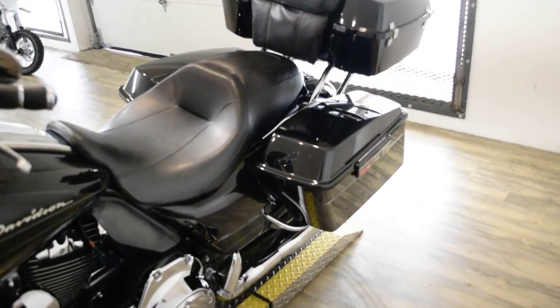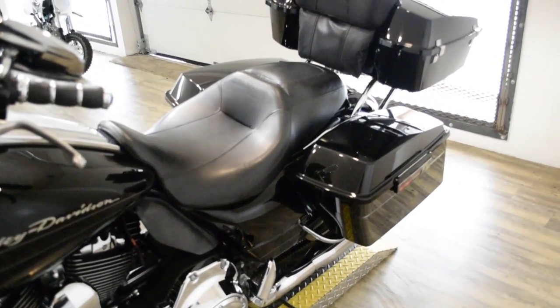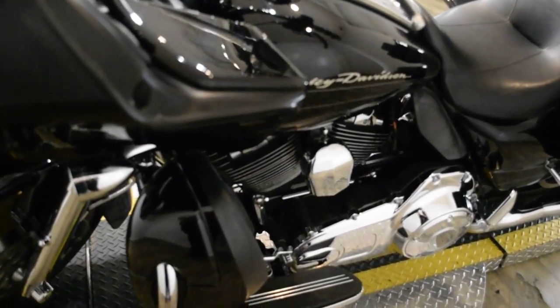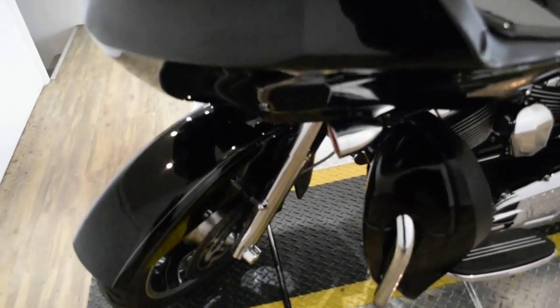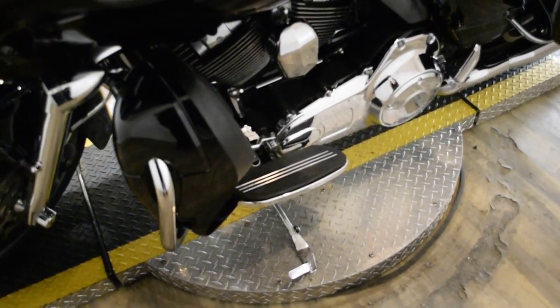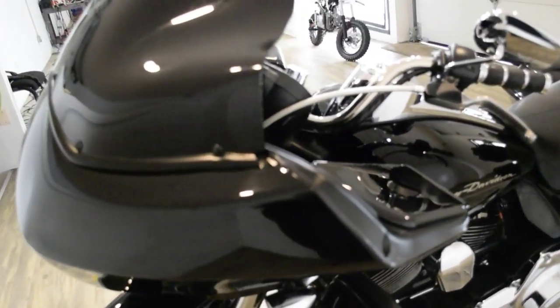This bike has been serviced and safety inspected and is ready for the road. It has 54,314 miles on it. It also has some extras: braided lines, Reinhardt pipes, chrome forks, tour pack, radio speakers, floorboards, Screamin' Eagle air cleaner, and a tinted windshield.